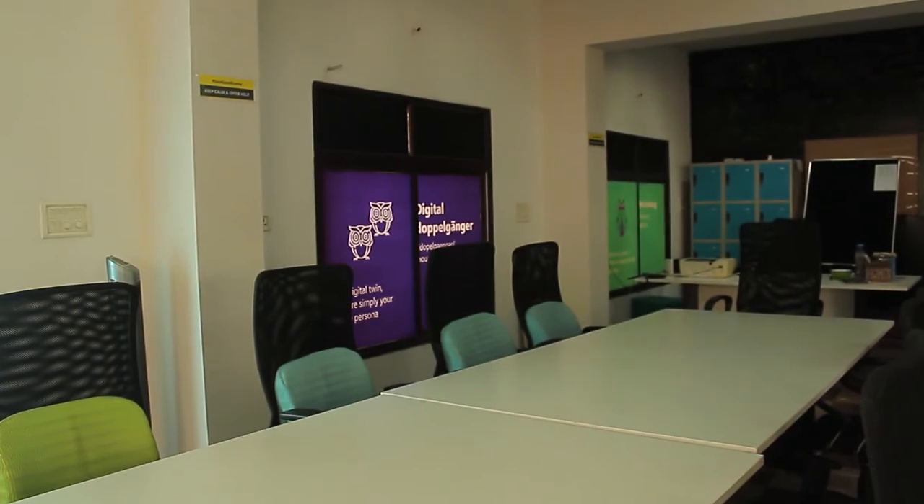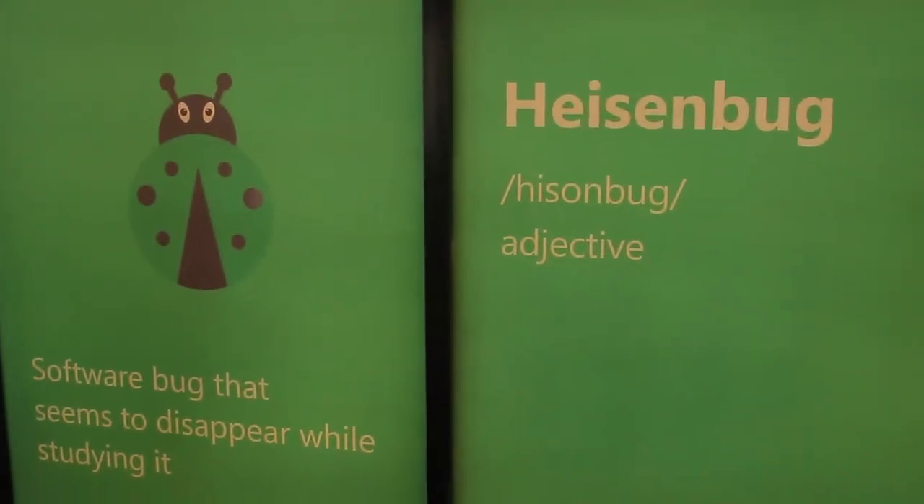We even talked about getting rid of the curtains — we didn't use blinds or curtains for the windows. Instead, we designed a few stickers.